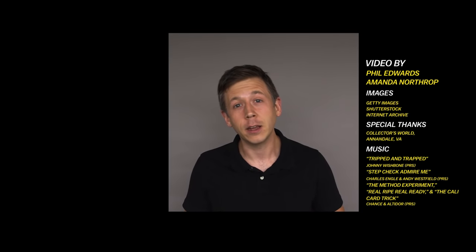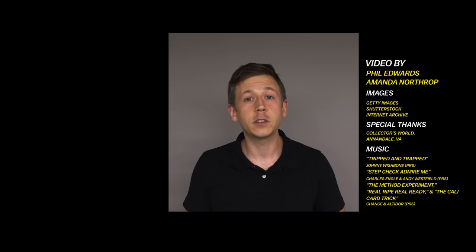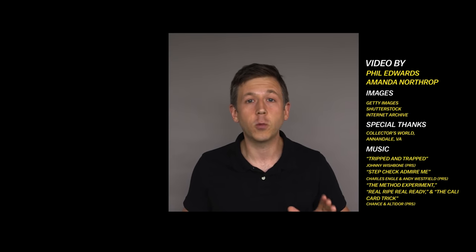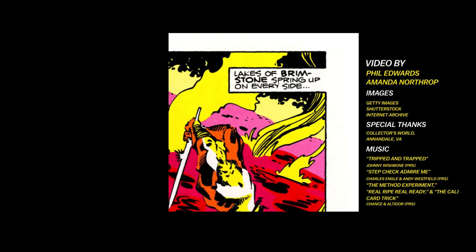In addition to identifying a letterer by their handwriting, sometimes you can spot one by the style of their bubbles. John Workman is famous for creating word bubbles that jut right into the gutter of a page, and it creates a really distinctive style that's easy to spot.